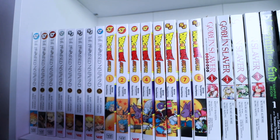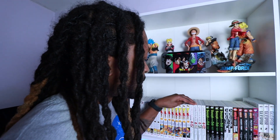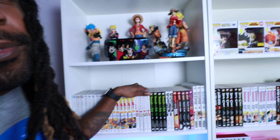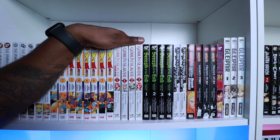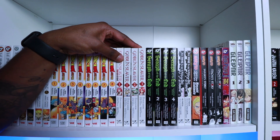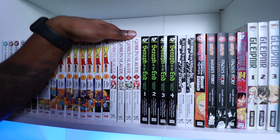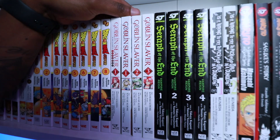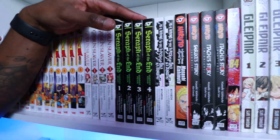Dragon Ball Super — unfortunately I don't have any other Dragon Ball manga. I read it all digitally and I haven't even read the original Dragon Ball, just watched it. Going on to Goblin Slayer — mangas are expensive, and I'm still collecting it even though I'm very behind. If you don't know about Goblin Slayer, get into it — it's very graphic, definitely not for children.